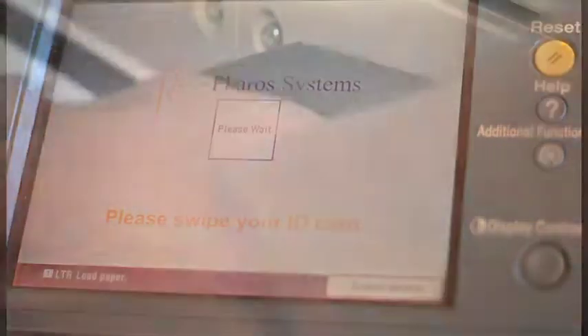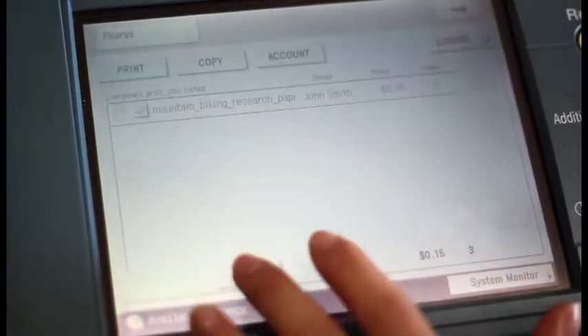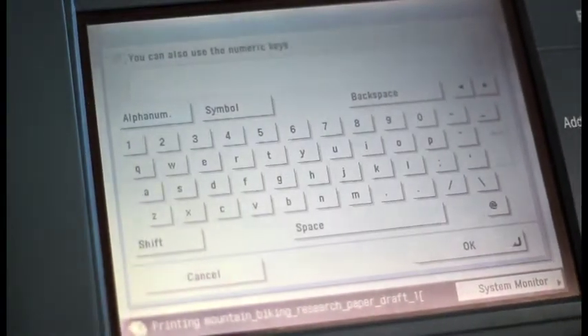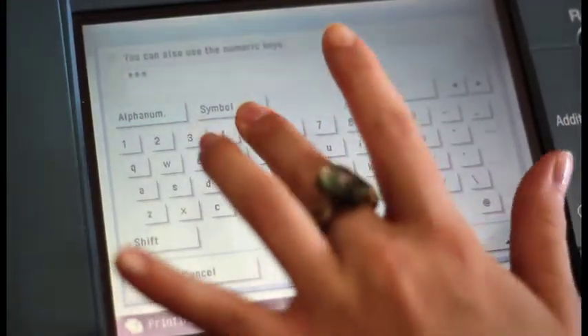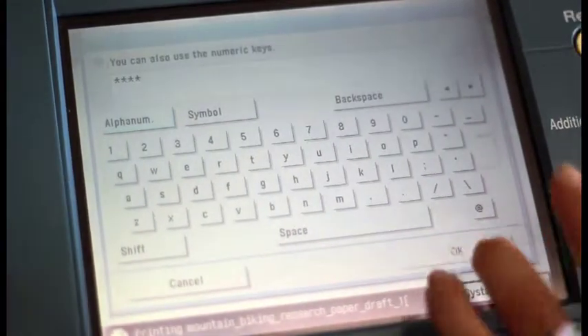Next, swipe your card on the side of the printer, and you'll see the amount of funds on your card for printing. Press OK. Select your job and press Print. Next, you'll see a box where you'll type in the password you made for the job. You'll need to double-tap within the text box to bring up a keyboard, and then type in your password. Press OK.